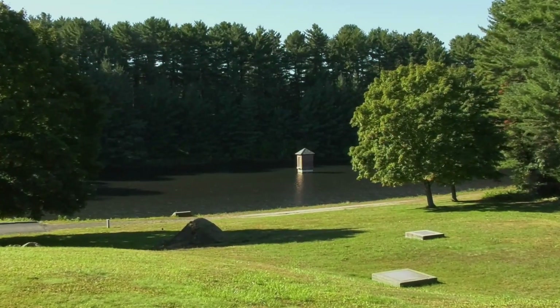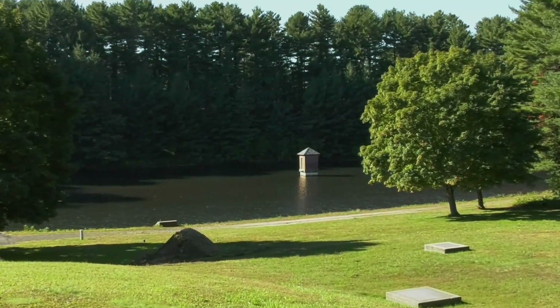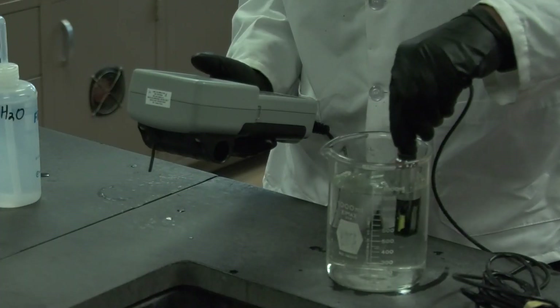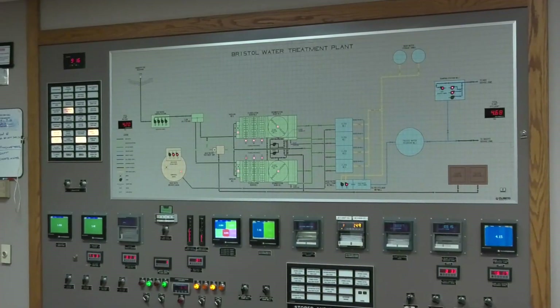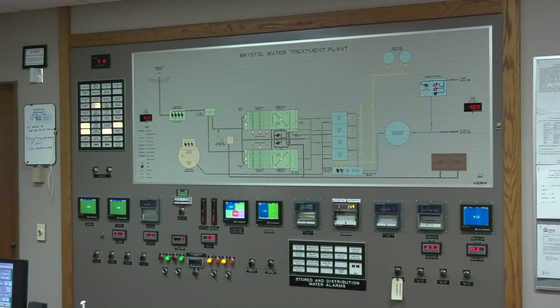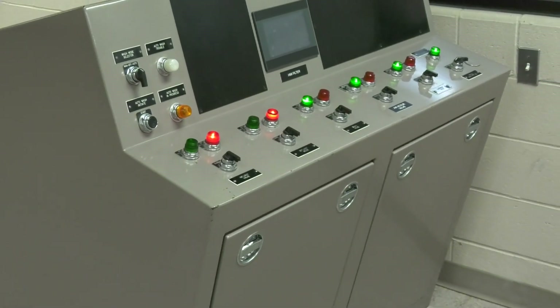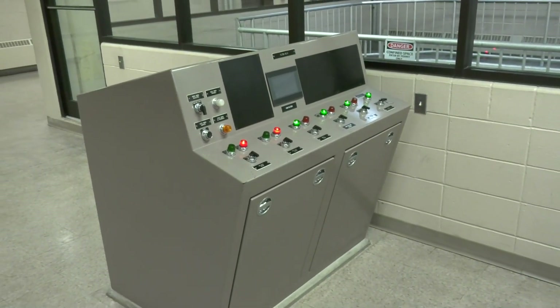Samples are taken daily at all treatment processes and analyzed either in our laboratory or by an outside firm to ensure our water meets all regulatory requirements. The treatment plant has several layers of backup or redundancy so that we can ensure there is no interruption to the quality and quantity of treated water to the city.